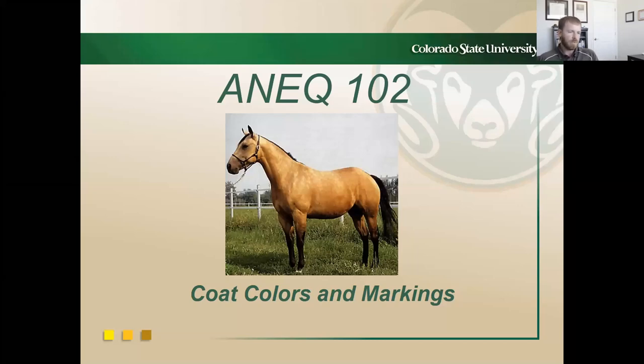Hey everyone. Today we're going to discuss coat color and genetics for our lab in NNQ102. We're going to get to equine genetics a little bit later in the semester with Dr. Coleman, but it's a good way now to talk about phenotype, genotype, and the basic coat colors you'll come across in the equine industry. By no means will we cover every coat color, but I want you to understand where the majority of horses and their associated coat colors come from.